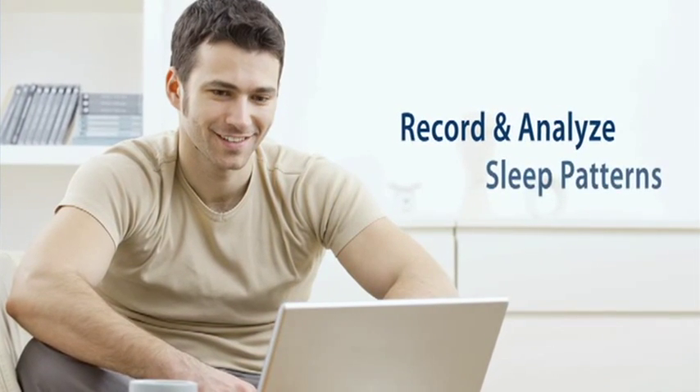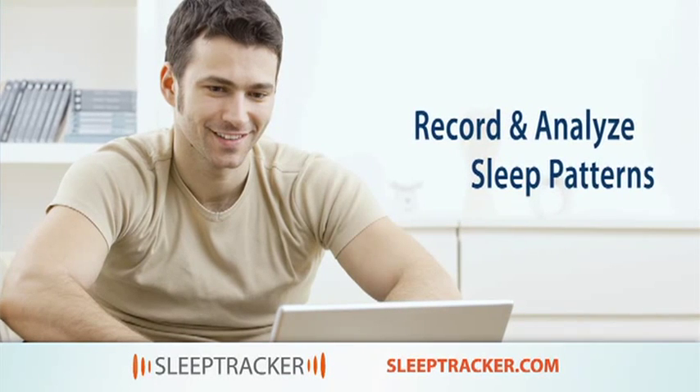You can also record and analyze your nightly sleeping patterns by uploading Sleep Tracker's data to your computer.